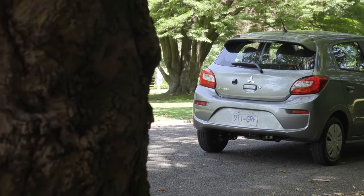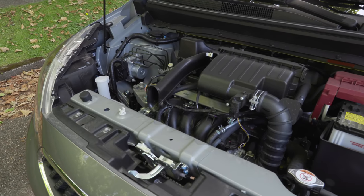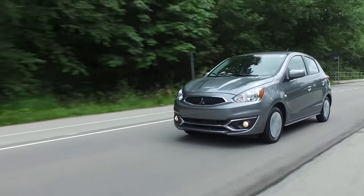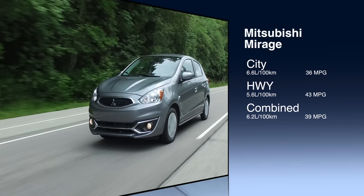Sales of subcompact cars have fallen off a cliff in recent years as everyone moves toward utilities — just in time for fuel prices to spike. It's disappointing that vehicles like the Yaris are no longer available, and the Micra which Nissan sold in Canada is gone too. The Chevy Spark doesn't make our list either. But our winner for subcompacts is the Mitsubishi Mirage with a 1.2-liter 3-cylinder and CVT — just 78 horsepower — but it gets an incredible 6.2 liters per 100 km combined, that's 39 miles per gallon.